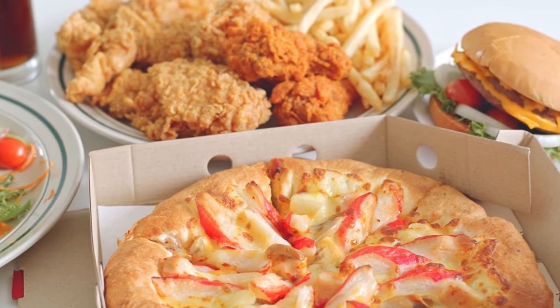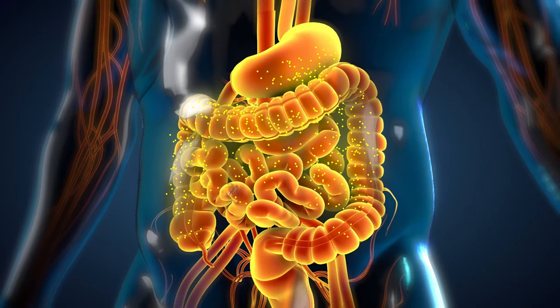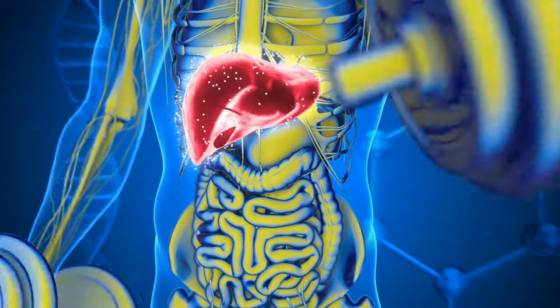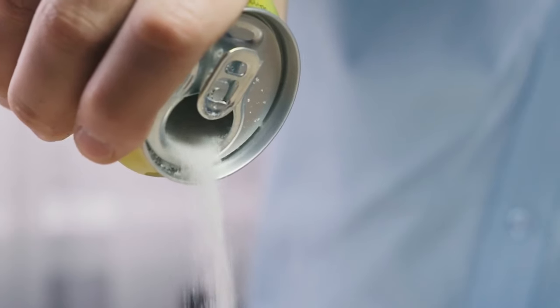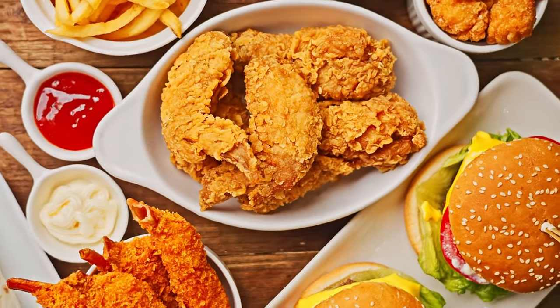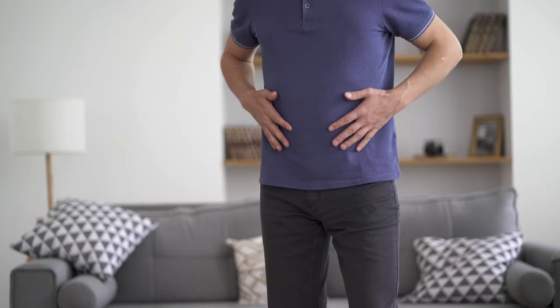Additionally, an excess of sugary foods in one's diet can exacerbate the issue, as these sugars are converted into free fatty acids that congest the liver. Alcohol consumption poses another substantial risk, as it activates specific genes that instruct the liver to store fat rather than burn it for energy. Furthermore, high fructose corn syrup, prevalent in over 80% of packaged foods — especially in items such as soda drinks, condiments, and fast foods — swiftly transforms into fat within the liver, contributing to the problem.